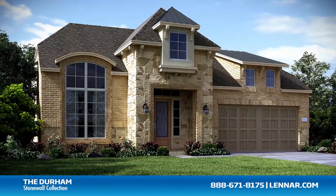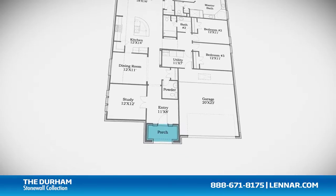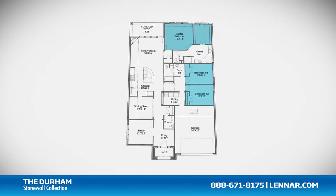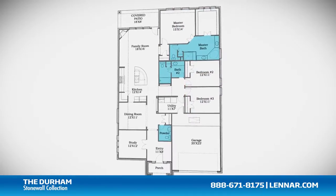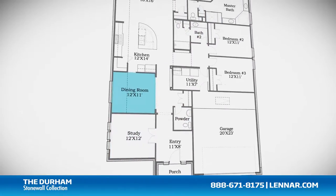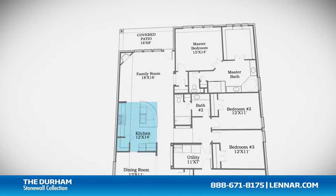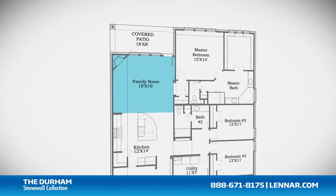Welcome to the Durham floor plan. This beautiful one-story home includes an inviting front porch, three spacious bedrooms, two full bathrooms and one half bathroom, a private study, a formal dining room, a gourmet kitchen with granite center island and walk-in pantry, and a large family room with a corner fireplace.